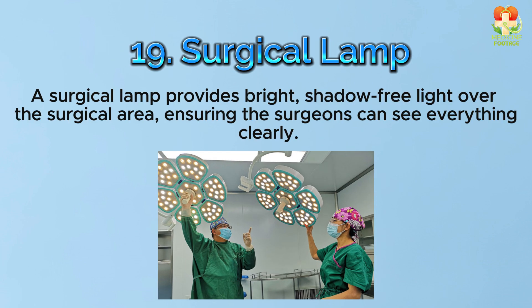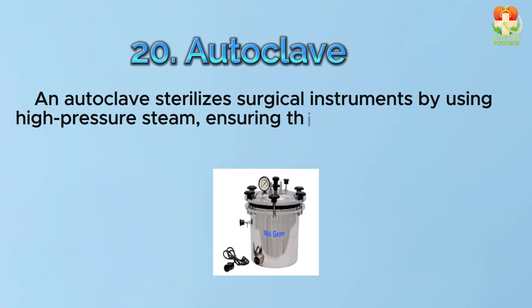Number 19: Surgical lamp. A surgical lamp provides bright, shadow-free light over the surgical area, ensuring the surgeons can see everything clearly.